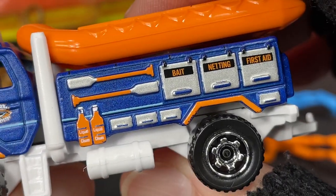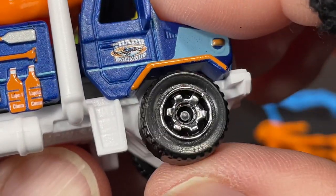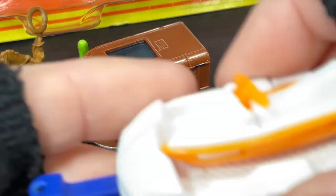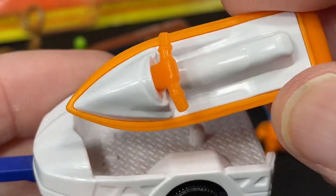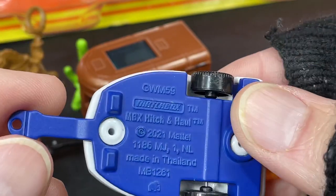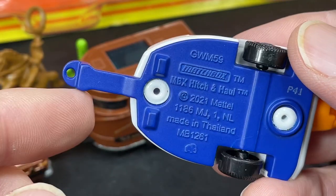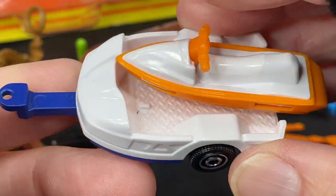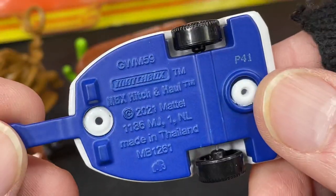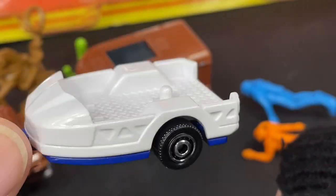And then we have liquid chum bottles on the sides — that's kind of funny. Big tires on this one with no raised letters, but very cool ocean rescue. The trailer is really neat — it comes with the little wave runner. They call it a jet ski on the packaging, but I think jet skis are the ones where you stand up; these might be called wave runners. The trailer says 'Matchbox Hitching Haul' on the bottom, made in Thailand with a little elephant. Copyright 2021 for this trailer — so this is a new design. The base is all metal and the top is plastic.